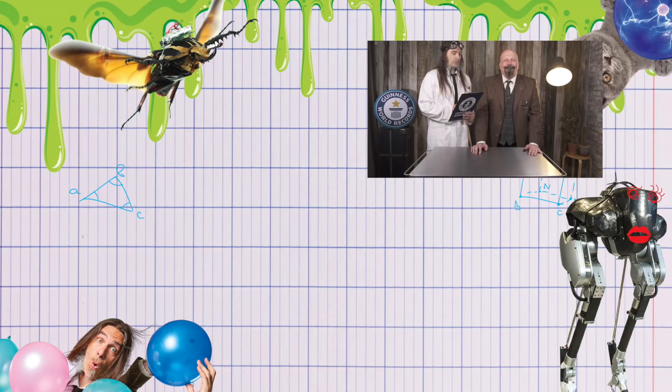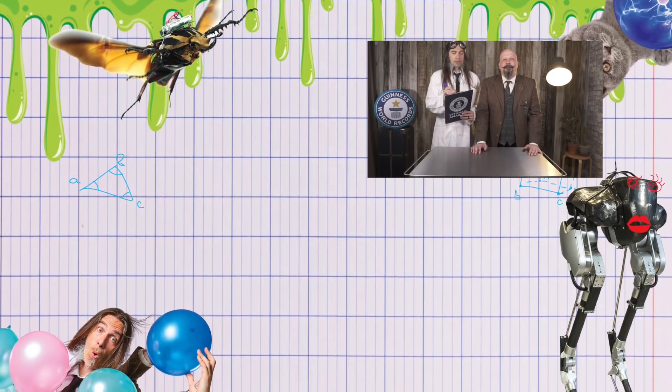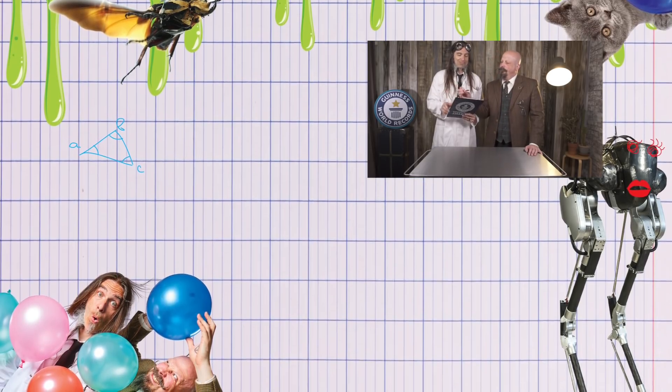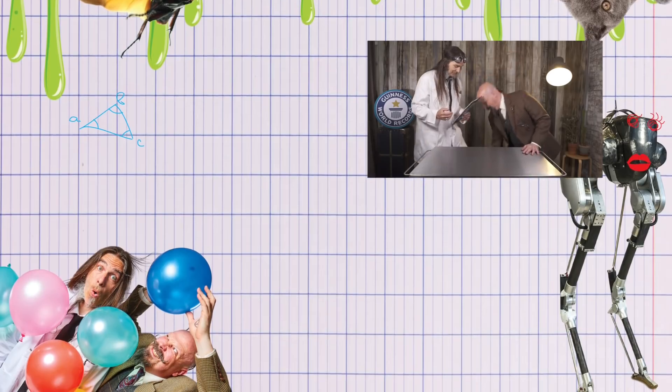For more information and guidelines, go to guinnessworldrecords.com/books. Hard work for comedy, guys. Thank you.